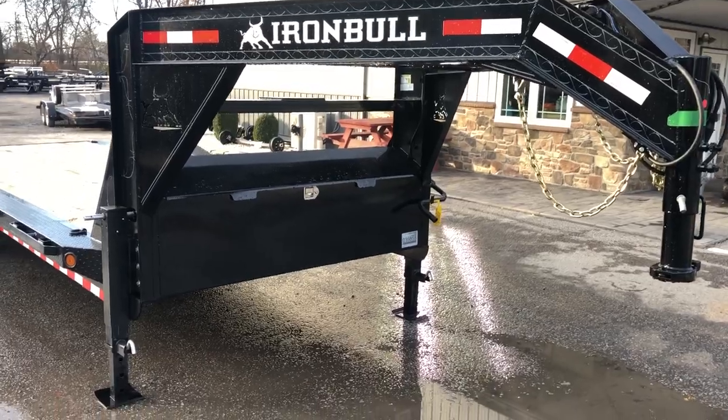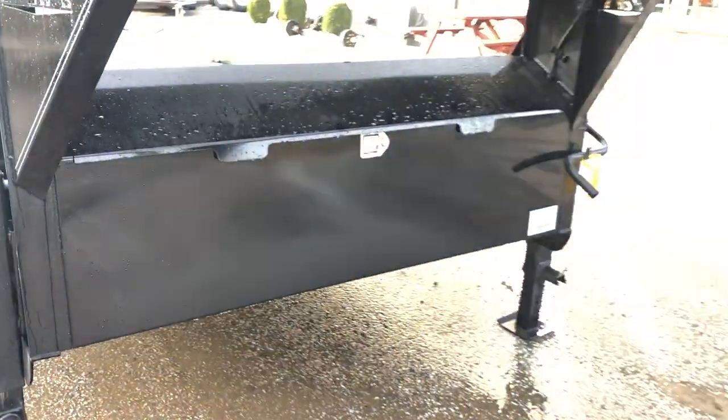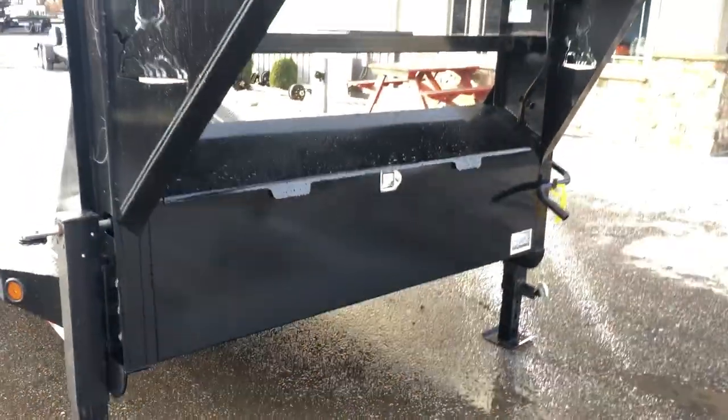Starting out up front, the trailer's got dual jacks and a full front toolbox. It's a nice tall toolbox that goes full width side to side.